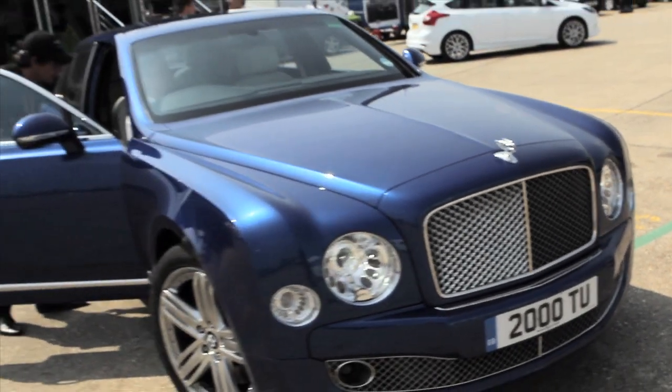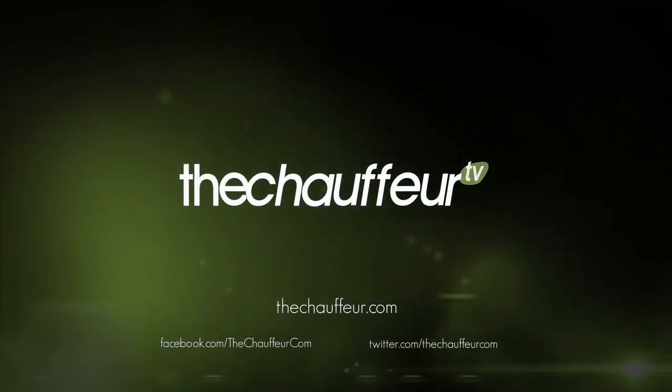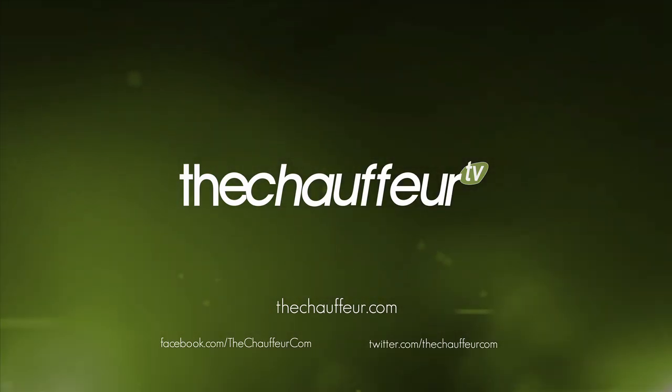So there we are, another great day here at Millbrook. My favourite of the day — the Bentley Mulsanne. It's just a shame I'm not driving it home. Bye bye.